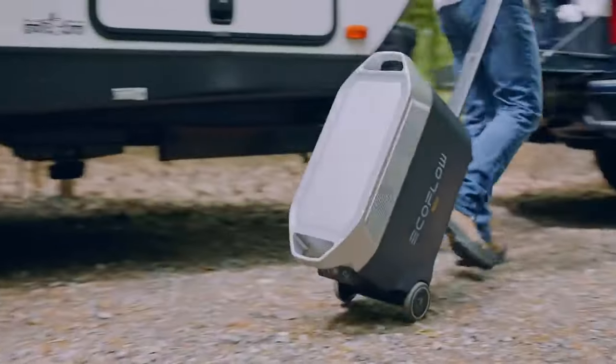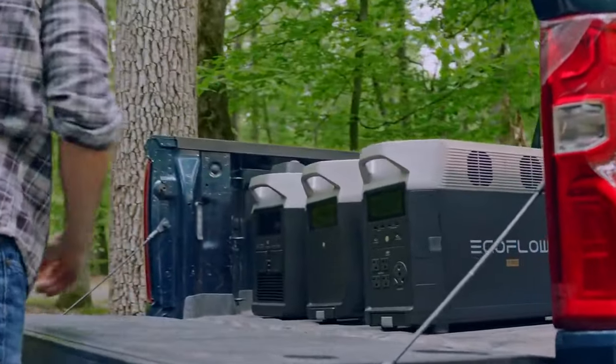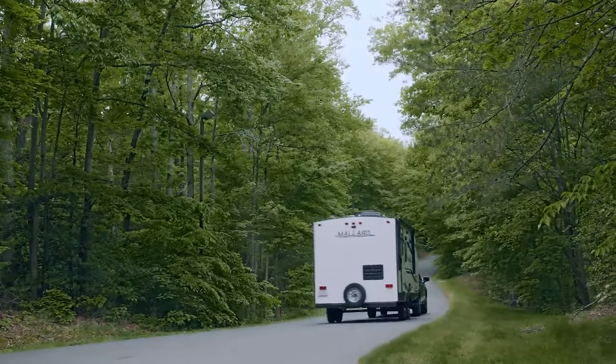All this, and more, make Delta Pro the most powerful portable power solution — because Delta Pro isn't just a portable home battery, it's a way to power a new world.